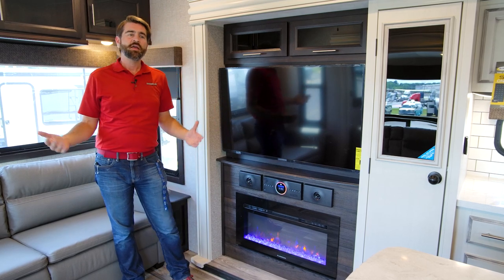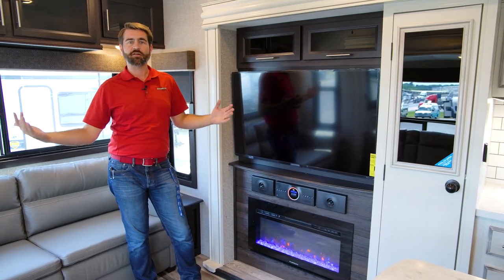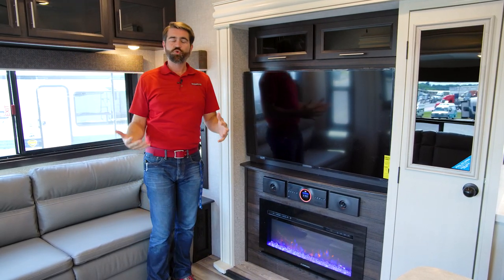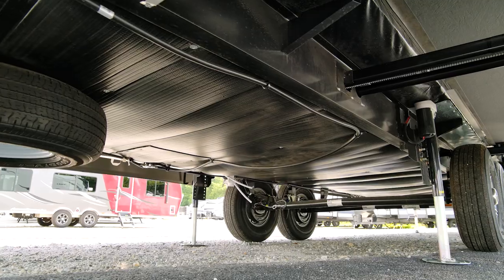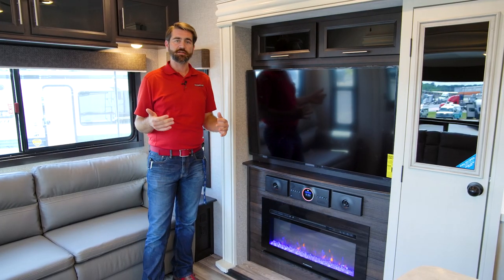This thing is built super well. It has full VBL construction — vacuum-bond laminated sidewalls — complete with a full-foil wrap. It's been tested down to zero degrees. The underbelly is enclosed and ducted with forced air, so none of your pipes are going to freeze up as long as you're running that LP heat in here.